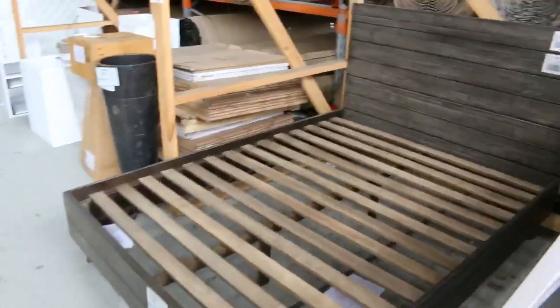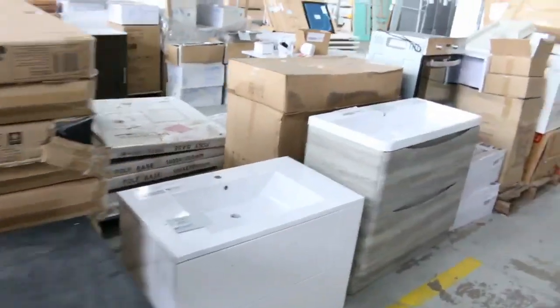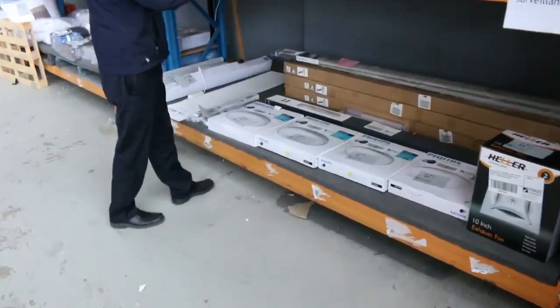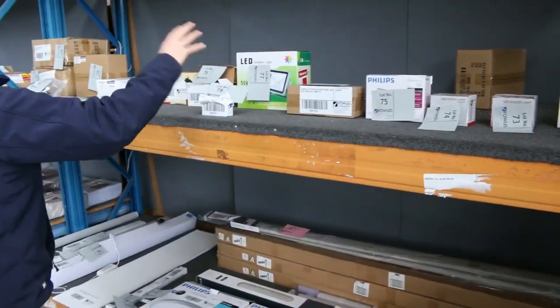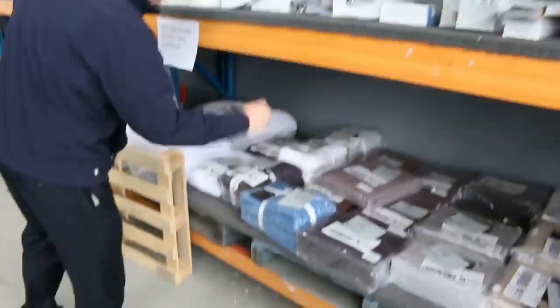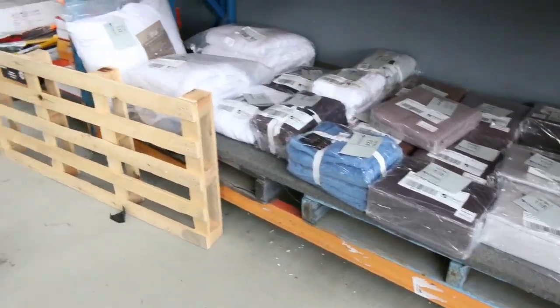Bedroom furniture — we've got queen size bed frames and bedside drawers. More vanities through here. Lots of ovens, heaps and heaps of wall ovens. Lots of lighting — get a load of all this lighting, it's all LED. Beautiful stuff — all kinds of bits from globes to floodlights. They've been popular in the last few weeks and the vendors sent more in. Tapware — heaps and heaps of tapware. Lots of Manchester: beautiful sheets and towels, both Morrissey branded.